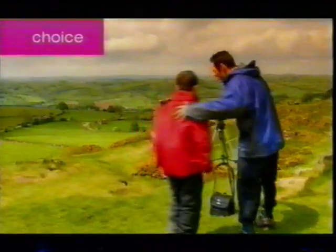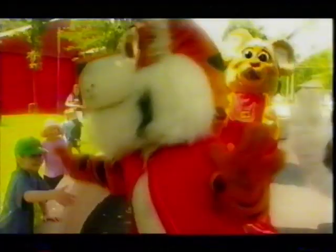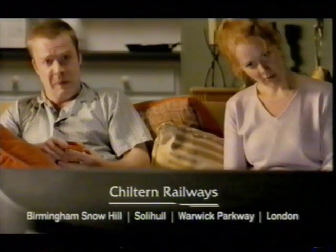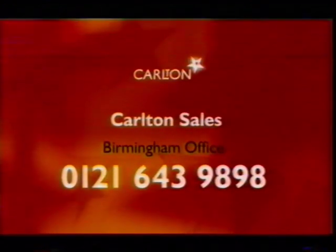Don't forget that as well as representing the ITV1 Central England region, our sales team also looks after London, the West Country, Wales, the West of England and Scottish and Grampian. So for an informal chat on any of the Carlton ITV1 regions, simply call a member of the sales team at the Birmingham office on 0121 643 9898.